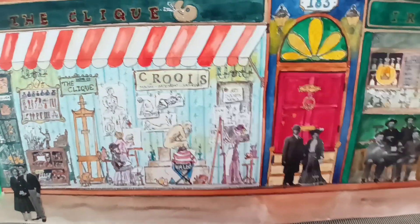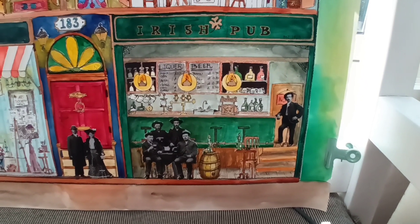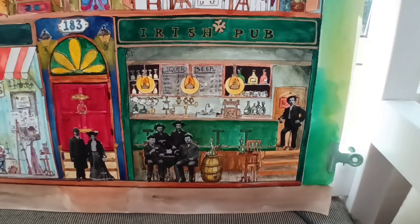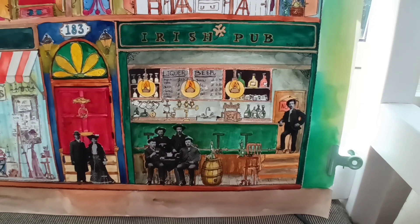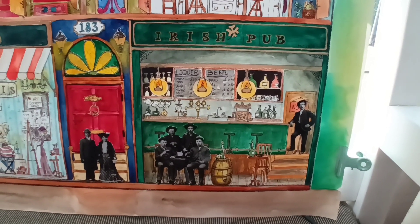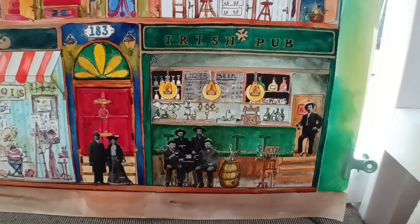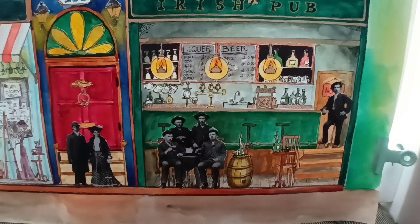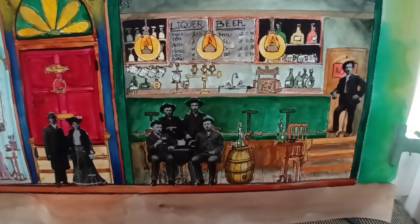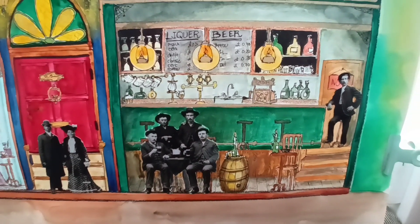I also think I should show a little bit about the Irish pub — it looks like this. I love the guy standing at the end of the bar. If I could change something, I would have him leaning up against a whiskey barrel or something, but it's okay.